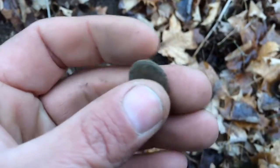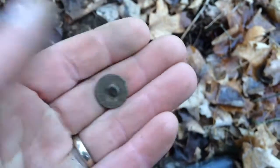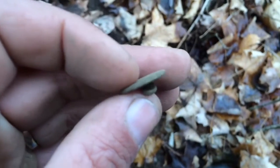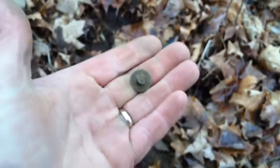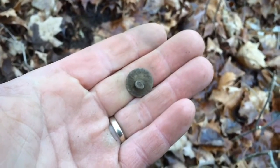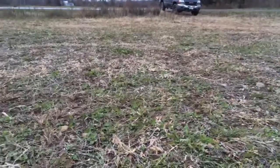I finally got something worth mentioning other than shotgun shell heads — got me an old button. It might ring up 67 or 68 on the AT Pro. Glenn's using his Gold with the small coil in here around all these little saplings. I'll take it. Keep digging.